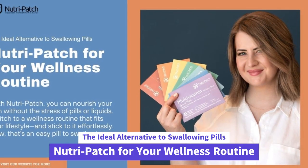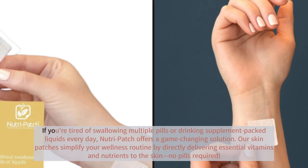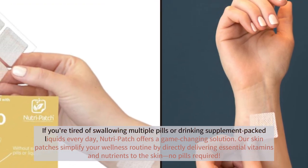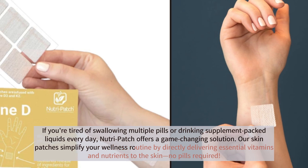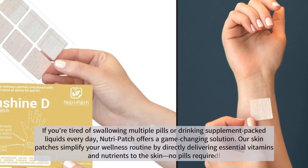The ideal alternative to swallowing pills. NutriPatch for your wellness routine. If you're tired of swallowing multiple pills or drinking supplement-packed liquids every day, NutriPatch offers a game-changing solution. Our skin patches simplify your wellness routine by directly delivering essential vitamins and nutrients to the skin. No pills required.